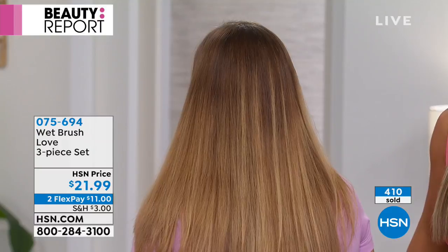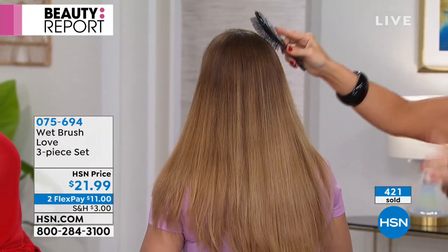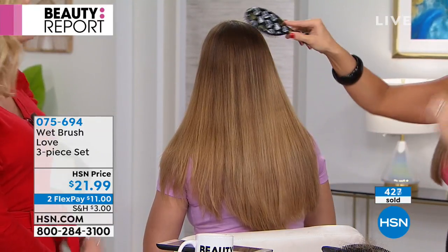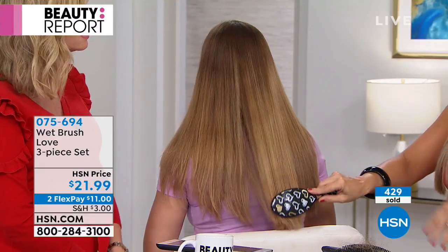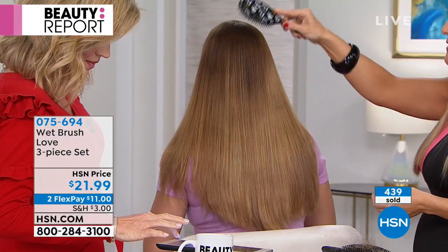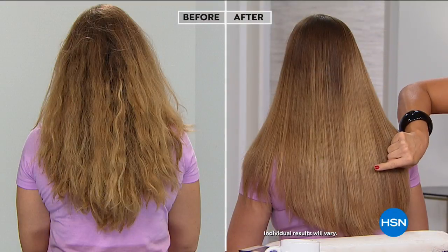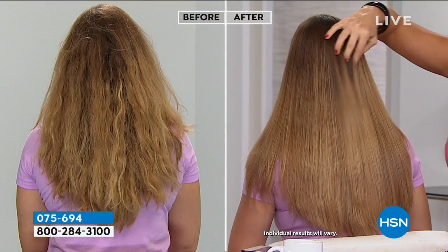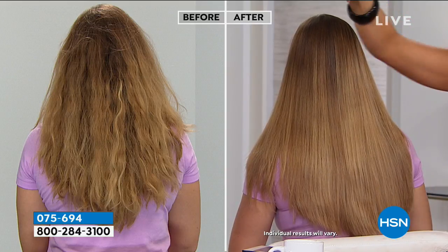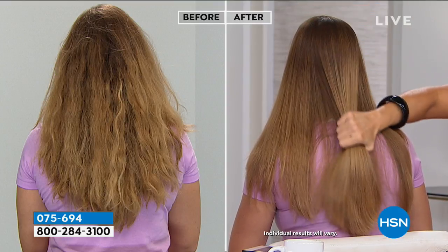What I love too is when I style my hair — like tonight I have it straight, but when I put curls in my hair, I love that I can actually still brush through my curls and not lose my style. It's that gentle, and you don't get the static. Look at this before and after — Kristen's hair has like zero breakage, but look at the shine.